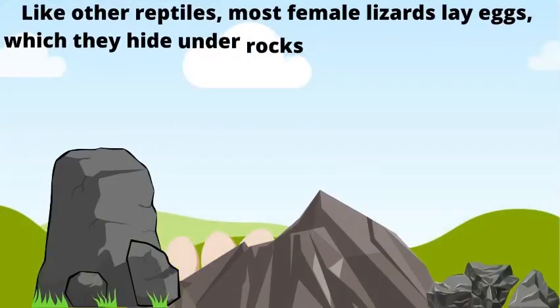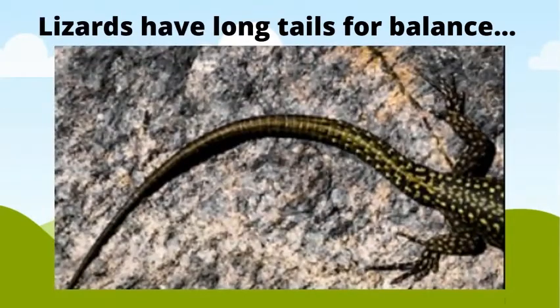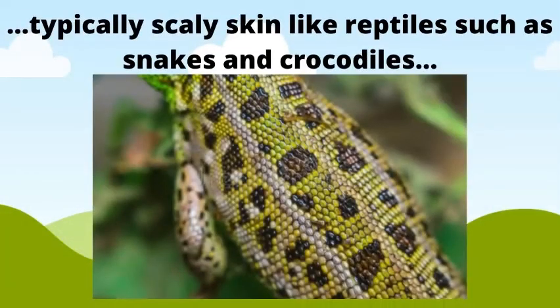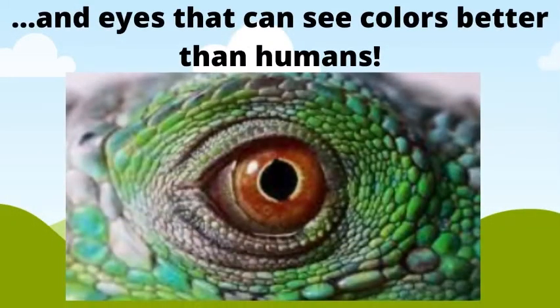Like other reptiles, most female lizards lay eggs which they hide in the rocks or bury in the soil until their young hatch. Lizards have a long tail for balance, typically scaly skin like reptiles such as snakes and crocodiles, outstretched claws that give extra balance, and eyes that can see colors better than humans.